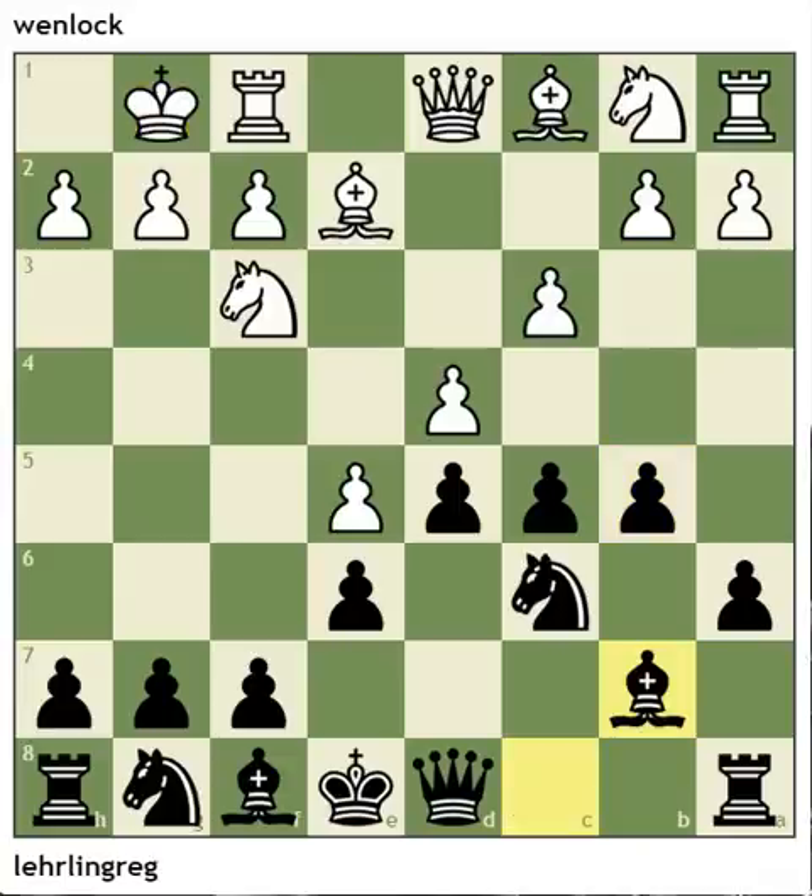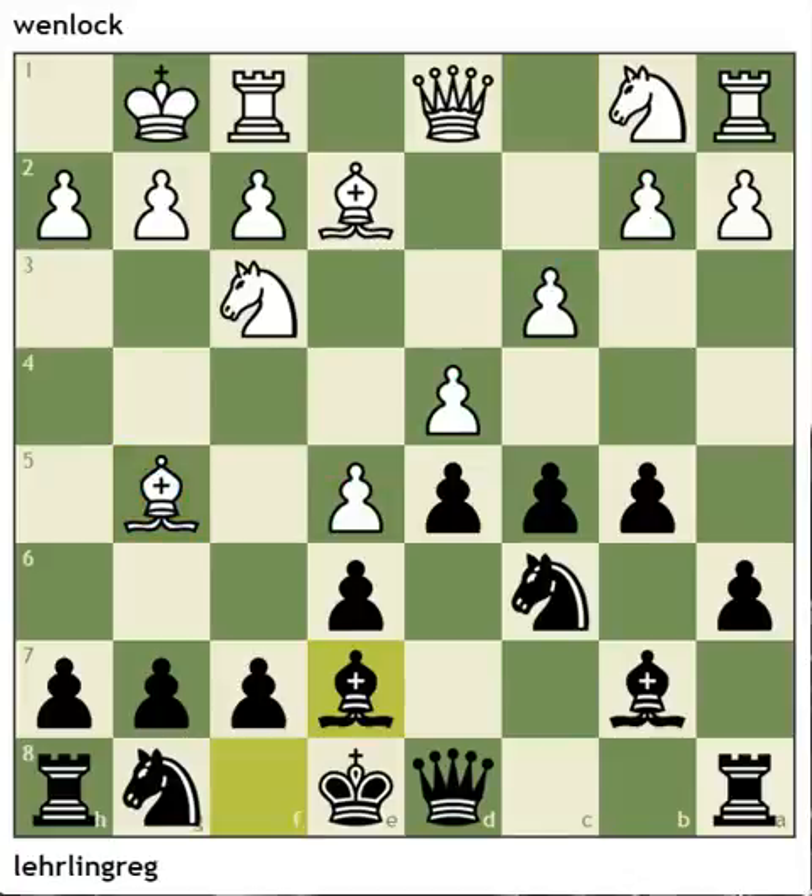Now the bishop does go to b7. Black is behind in developing his kingside; white is behind in developing his queenside. I don't think this was the right move, although it looks logical. This bishop is white's bad bishop — it's blocked in by a bunch of pawns — and this is black's good bishop. Trading off might make some sense, although taking back with the knight gets it developed, and that knight is preparing to thwart an eventual f5 move that white wants to do.